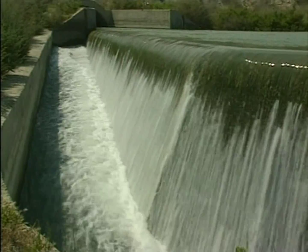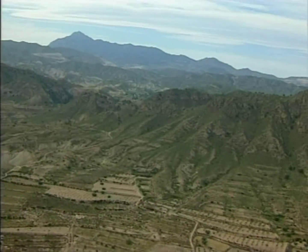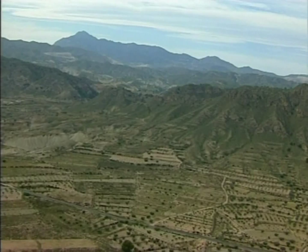Water is an essential commodity to us all. However, nature does not share it out equally. In our country, Spain, the disparities are enormous. Despite the southeast region having some of the best cultivable lands, it has always suffered from water shortages, which are greatly accentuated in times of drought.